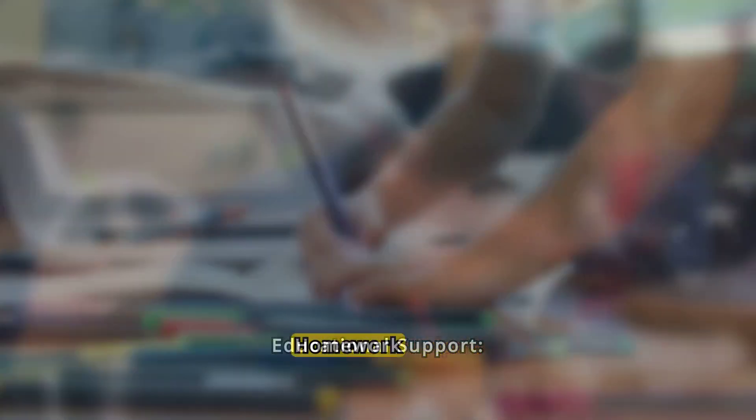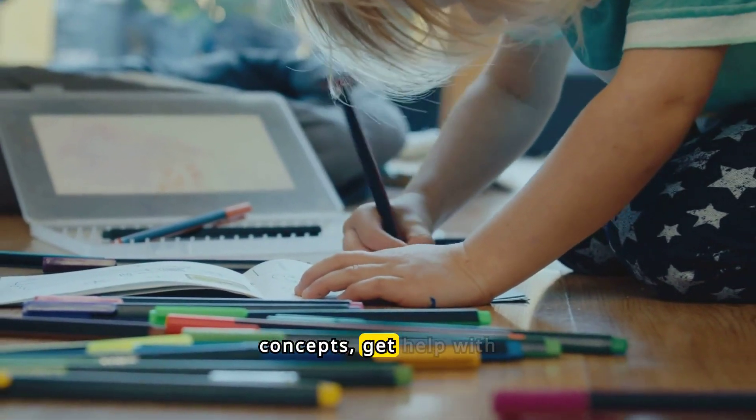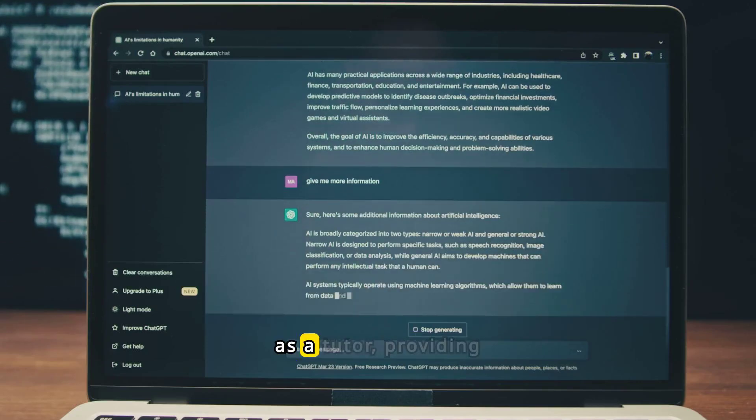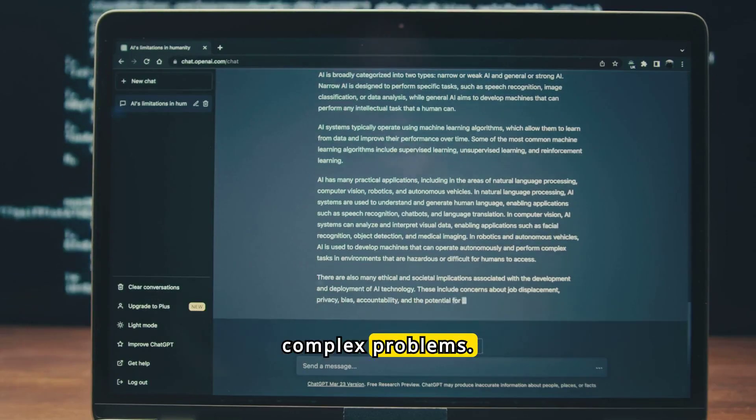Educational Support — Homework Help: students can use ChatGPT to understand difficult concepts, get help with homework, and find explanations for a variety of academic subjects. Tutoring: it can act as a tutor, providing step-by-step explanations and guiding learners through complex problems.